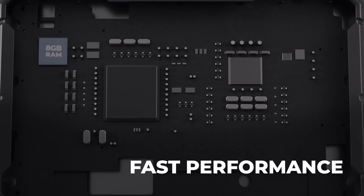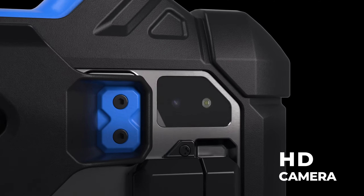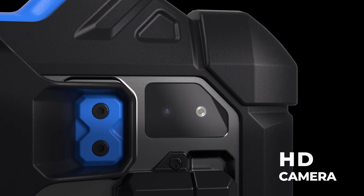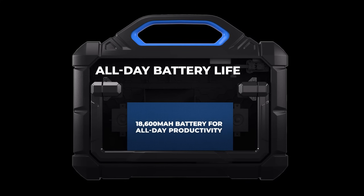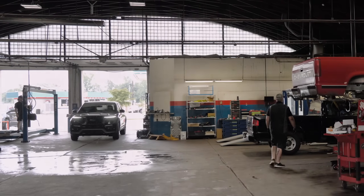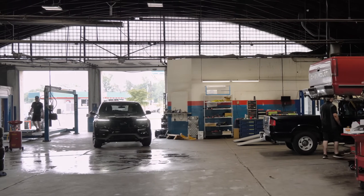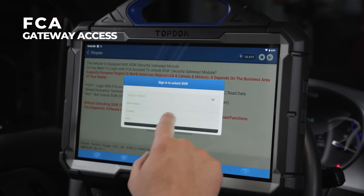With the many demands and industry changes placed on today's automotive technicians, the tools they use must be versatile enough to meet the demands of today. The Max is packed with functions for maximum versatility, including FCA gateway access.